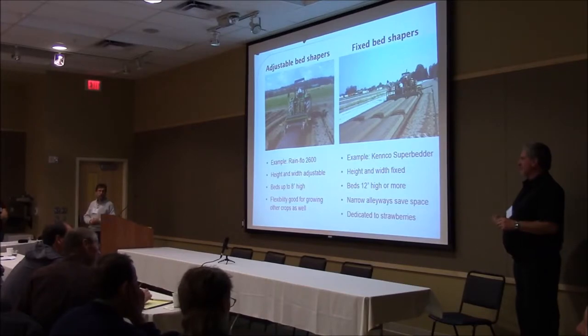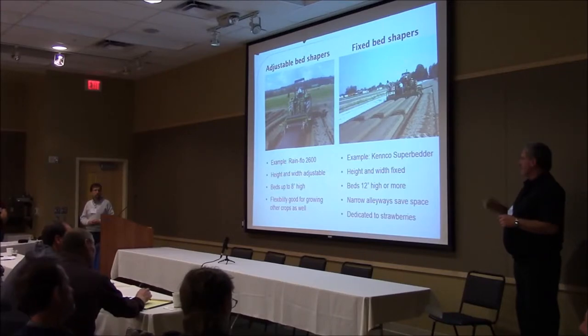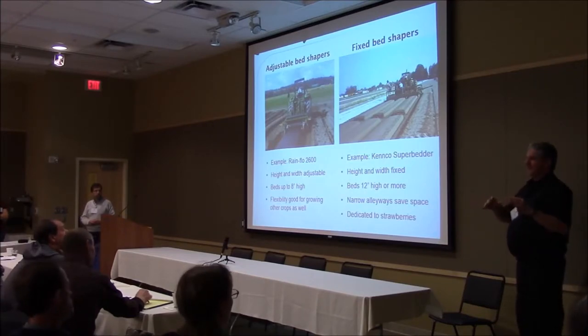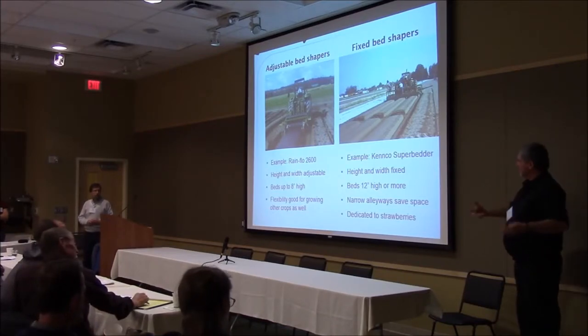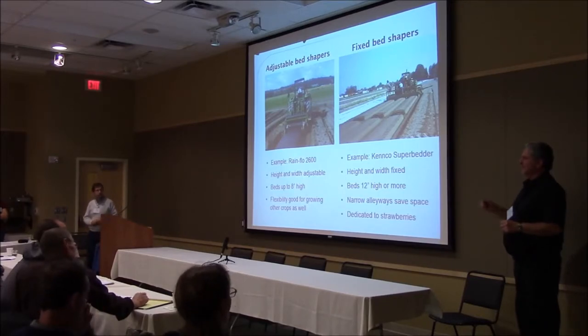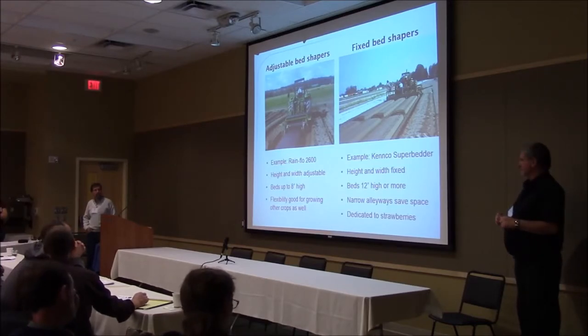In California or Florida, people are using clear plastic, which gives some solarization of the soil while the plants aren't big enough. If you establish the canopy of the plants on black plastic fast enough, there's enough shading that when it does get hot, the shade provides enough heat prevention. But we can't use clear plastic in our regions because all we're going to do is provide a wonderful tunnel for weeds to grow in.